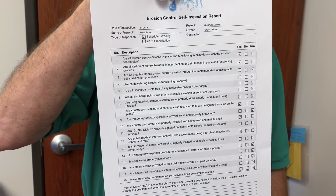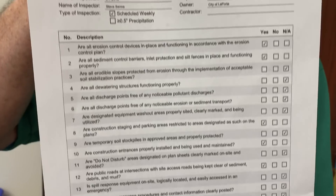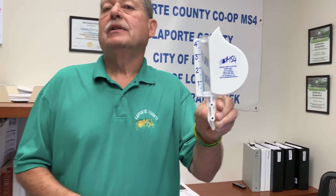Erosion control reports — we have to have these after every half-inch rain, and we require one every week even without rain. We have a training quiz that we have developed for LaPorte County MS4 and all my entities. They have to take this quiz, send it in, and pass it. That qualifies them to be a trained individual, which by state statute and local ordinances they are required to be. After every half-inch rain and weekly, reports come in. When they become a trained individual and pass our quiz, we furnish them an MS4 rain gauge so they can put it on their job trailer to know how much rain they're getting — a little token of our appreciation from LaPorte County MS4.